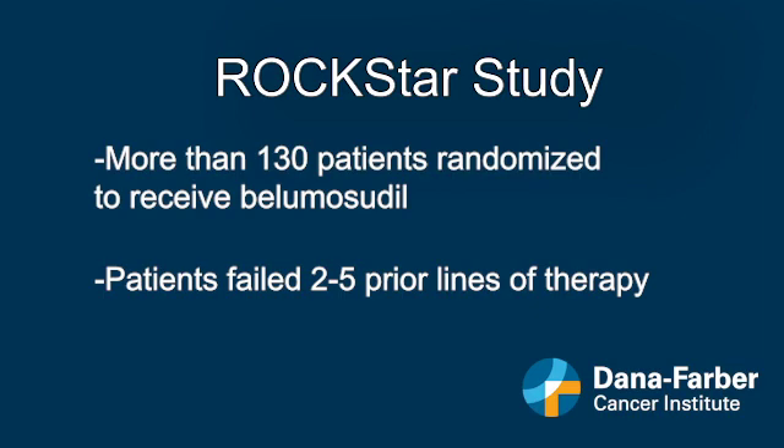Dr. Cutler says the study showed the drug to be very active in a challenging patient population. Overall, 75 percent of the patients who were enrolled had a meaningful clinical response, as defined by a very strict NIH scoring system in chronic graft-versus-host disease. The drug was extraordinarily well-tolerated, with only very few subjects stopping the compound because of toxicity.